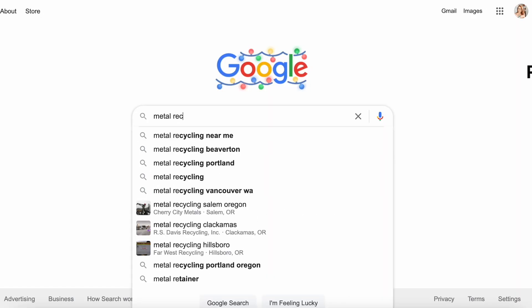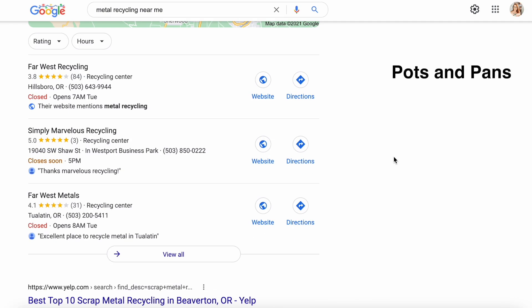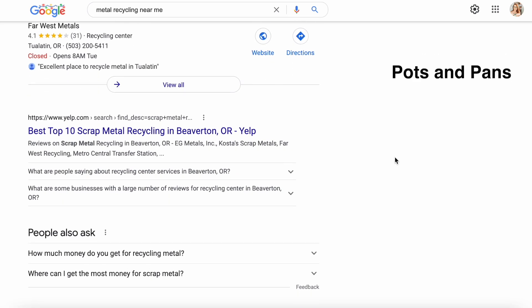There are lots of places that accept batteries — to keep it super simple, Office Depot and Radio Shack will take recycled, unused, or overused batteries. For scratched-up pots and pans, take a look and see if you have any metal recycling facilities near you. Most places will have some kind of metal recycling facility, and they're able to melt and reuse the metal in many cases.